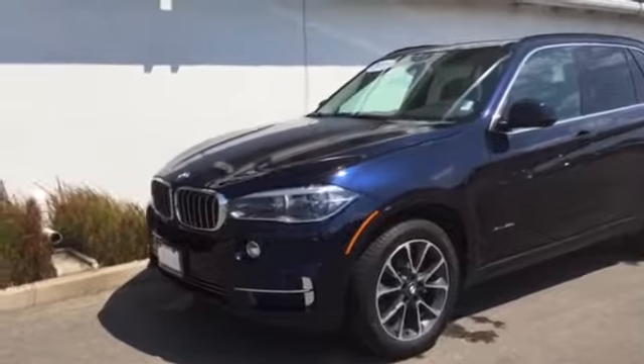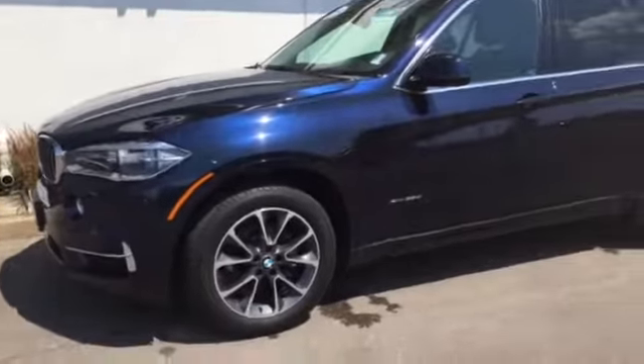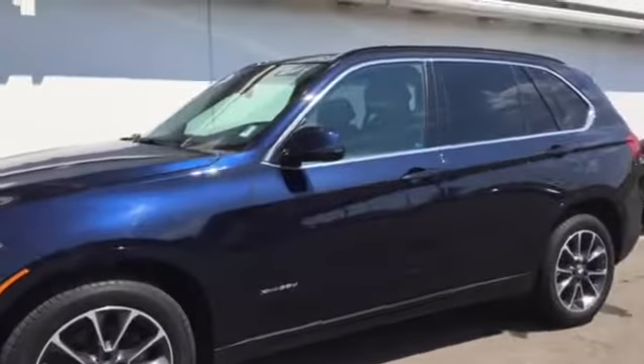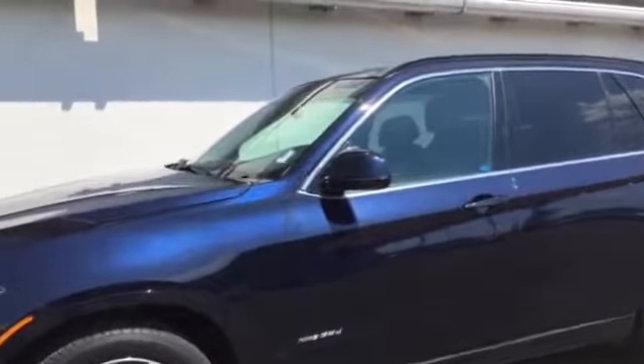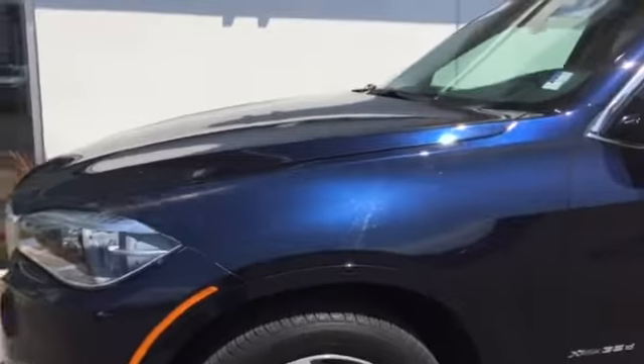Let's take a moment here and look at the 2014 BMW X5 xDrive 35D, and it's a luxury line. This particular color is the Imperial Blue Metallic with the black Dakota leather interior.